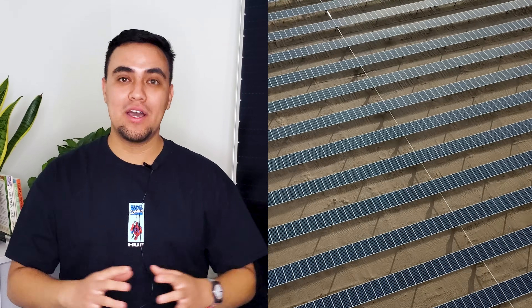Solar farms are an excellent way for landowners to generate consistent income and maximize the potential of unused land. However, not every piece of land is suitable to host a solar garden, which begs the question, where is the best place to build a solar farm to maximize your revenue and impact? That's what we're covering today.